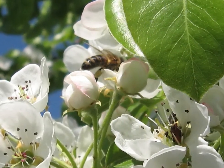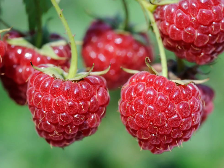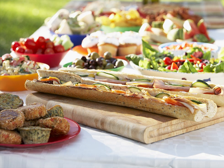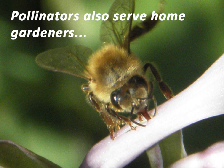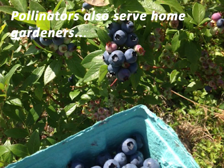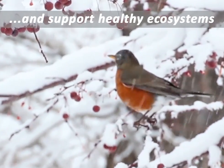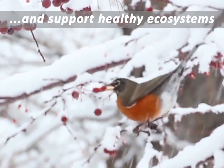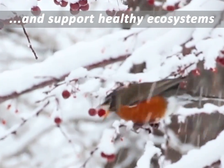Pollinators are vitally important. Without them, about 85% of all plants would be unable to produce seeds or fruit. In fact, one out of every three bites of food you eat is there because of pollinators. And pollinators serve not only beekeepers and farmers — they also pollinate the flowers, fruits and vegetables of home gardeners. Pollinators also support healthy ecosystems that clean the air, stabilize soils, and support other wildlife like resident and migratory birds.